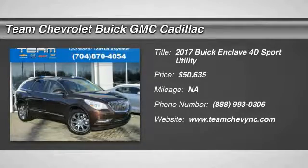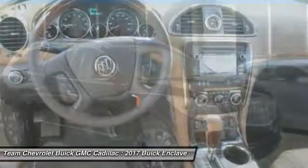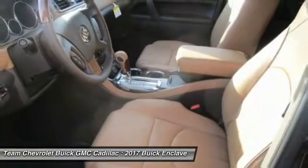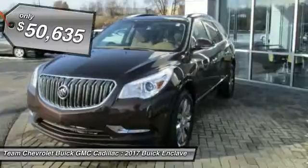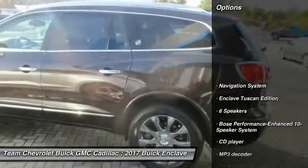2017 Enclave. The Enclave offers three rows of seats, standard, with seating for up to eight passengers. Not only is it roomy and stylish, but Buick really did its homework on this vehicle. They did not cut any corners, and it is priced below $55,000. Here are some of this vehicle's great options.